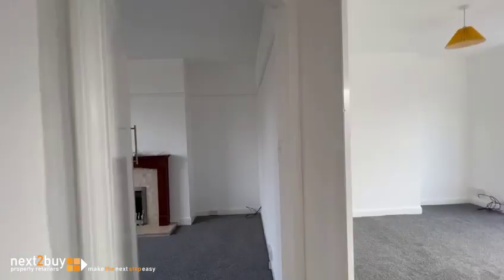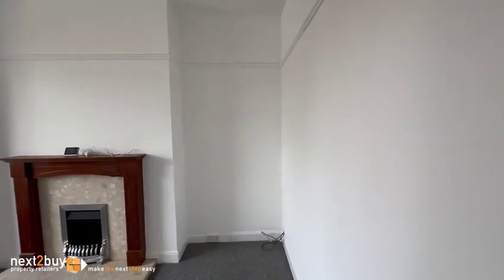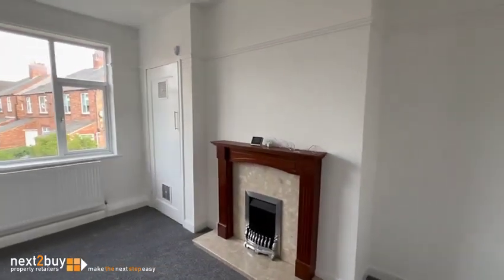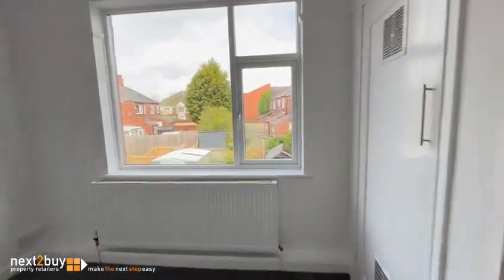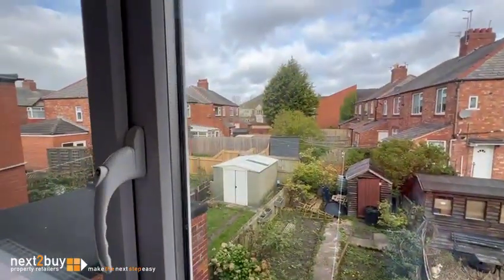Left again to the lounge, which is to the rear.